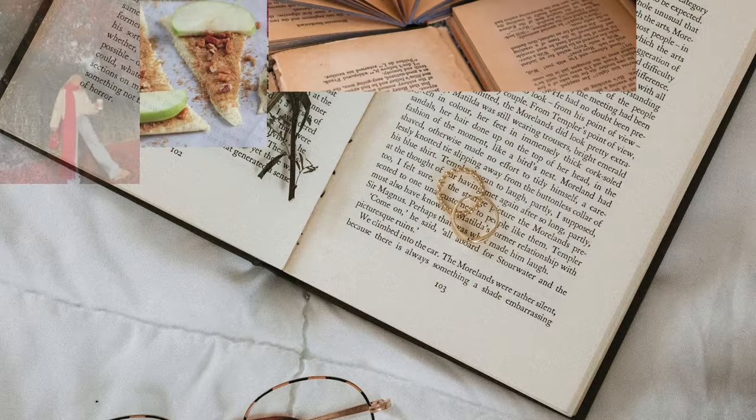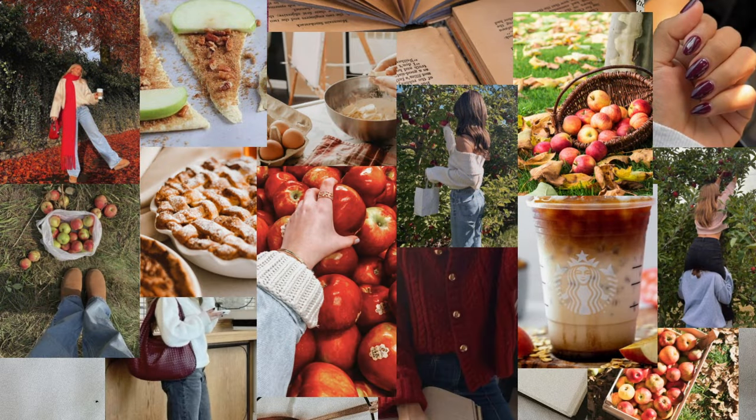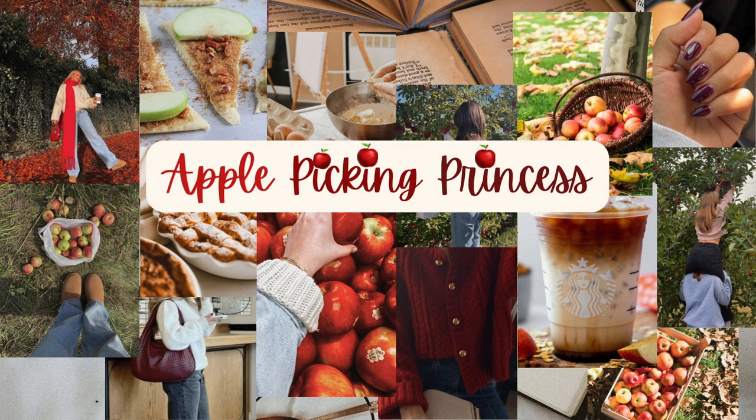Let me break these down. Apple Picking Princess is the girly who really loves fall but isn't super into pumpkin. She's more into going apple picking, hosting bonfires, watching football, baking apple pies and apple tarts — she's not your pumpkin girl. She's much more of a deep dark cherry red girl who still loves fall.